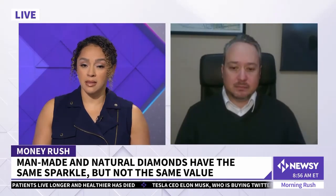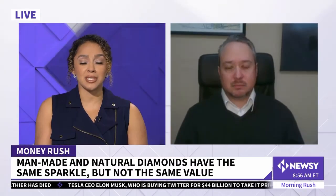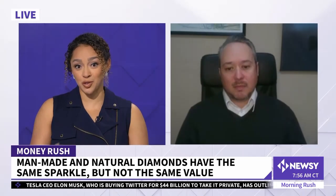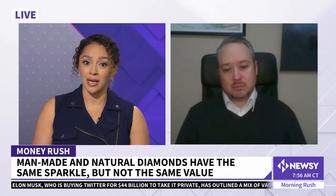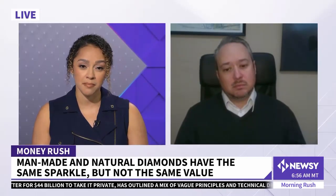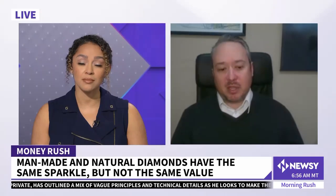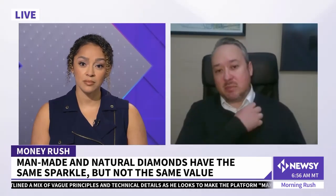As these manmade diamonds become more and more popular, what is going to happen to the natural diamond industry? Do you think lab-grown diamonds are going to take over because people see the tremendous upside in buying them? No, I don't. I think there's going to be room in the market for both. I think we've already seen the market start to bifurcate.